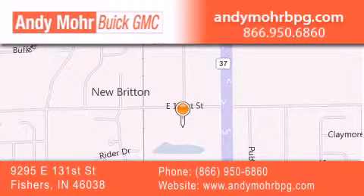Receive free, no-obligation price quotes. Stop by and visit us at 9295 East 131st Street in Fishers, or see us online at AndyMooreBPG.com.